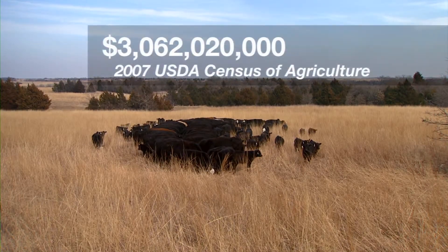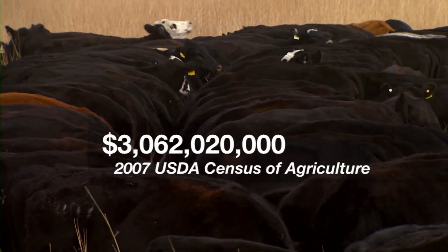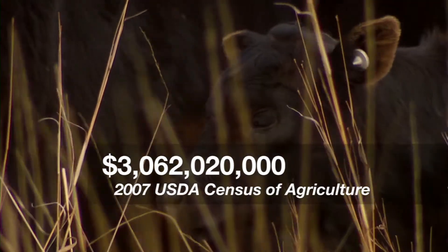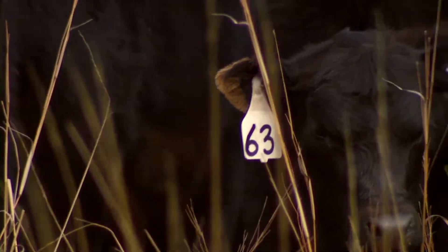Cattle contribute more than $3 billion annually to the Oklahoma economy. That makes for big business and a situation where producers can capitalize on every advantage they can get. More information helps us make better decisions, and so if we've got the information, it'll aid us in selection and particularly those mating decisions at some point down the road.